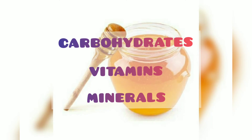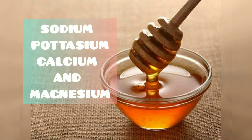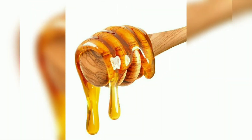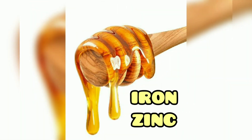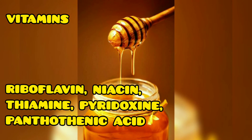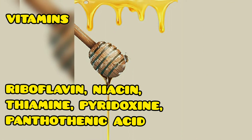Now let's look at the nutritional facts of honey. Honey is rich in carbohydrates, vitamins, and minerals. It is rich in sodium, potassium, calcium, and magnesium. It also contains iron and zinc.